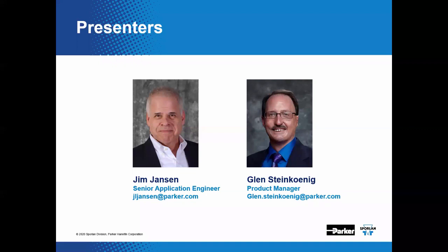I'm Jim Jansen, Senior Application Engineer for the Sporlin Application Team — the gray-headed fellow on the left. My stunt double and technical backup today is the ever-brilliant Glenn Steinkanig, a product manager in the marketing department who also collects a paycheck from Sporlin. Glenn is joining remotely from his basement bedroom, maintaining well more than six feet of social distance.